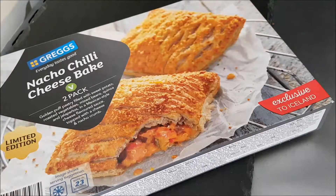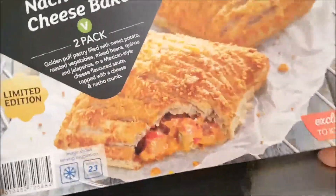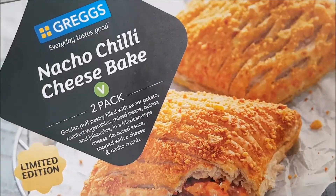Hello and welcome to the video. This is Big Hairy Kev in the kitchen on top of the microwave, my usual perch for such things, and I'm going to be having a look at this Gregg's nacho chili cheese bake.